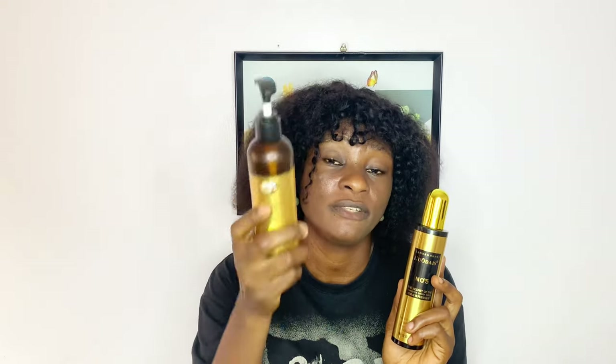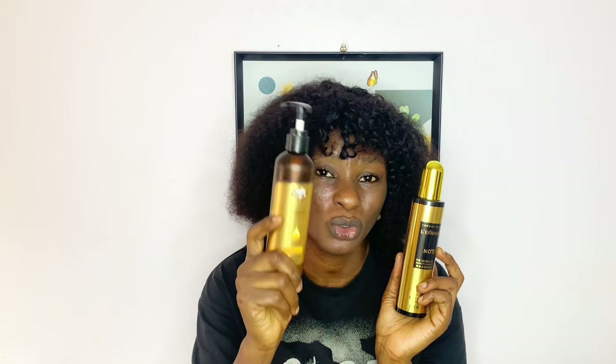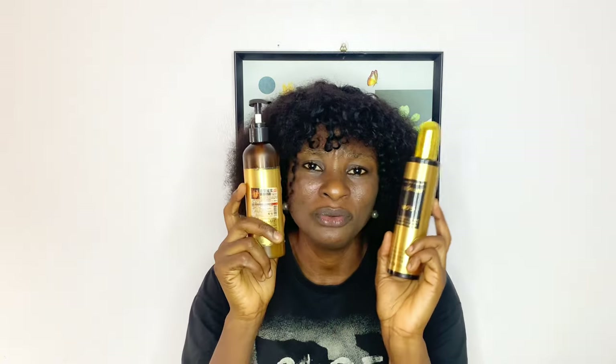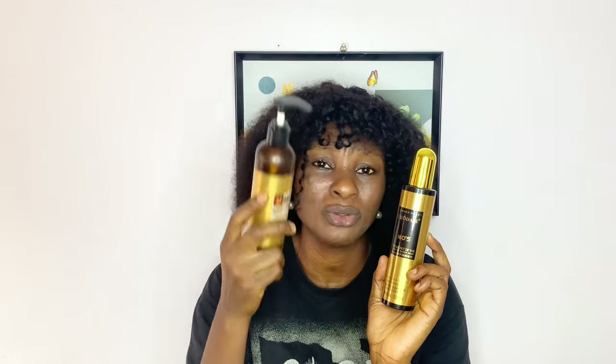They say this one — the spray — is for coily hair, and this other one is for straight and coily, but I feel this spray actually works even better for coily hair than the leave-in conditioner does. I love the result this one gave me on coily hair more than what the leave-in conditioner gave, because the leave-in conditioner doesn't define the coils as well and is sticky, heavy on the hair. This spray is lightweight, makes the coily hair very shiny, defines the coils well, and the hair doesn't feel heavy at all.